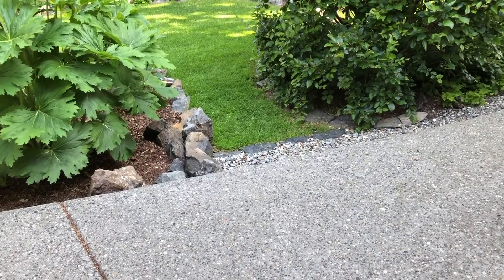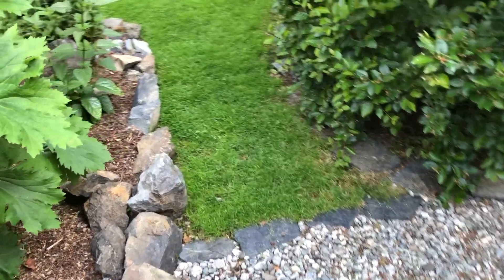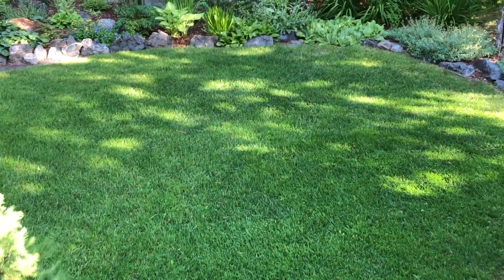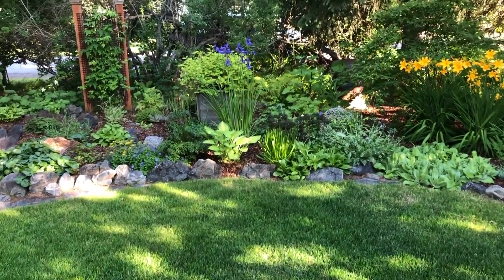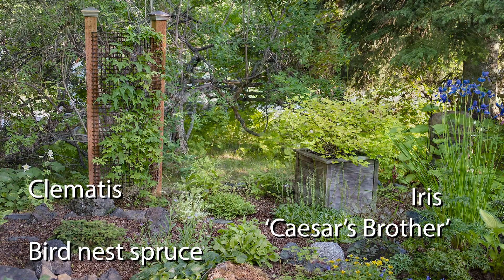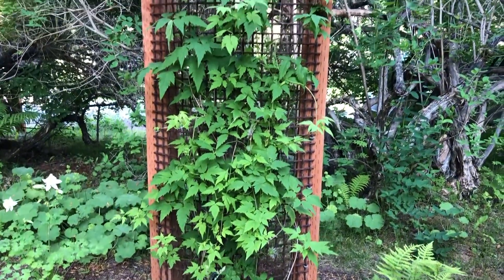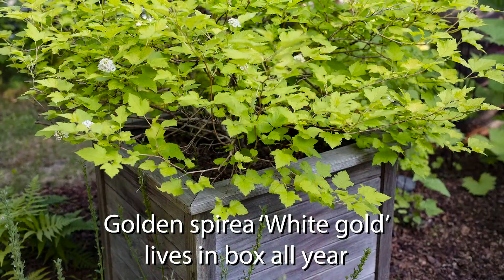From the front porch, Sandy has given herself easy access to the garden space. A friend gave her a Clematis 'Groson'. Sandy likes putting plants in containers and putting containers in the garden. This spirea stays in the container in the garden year-round.